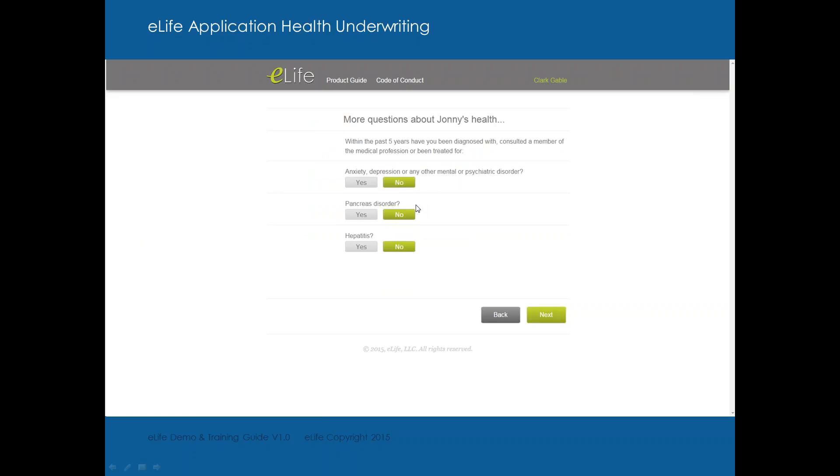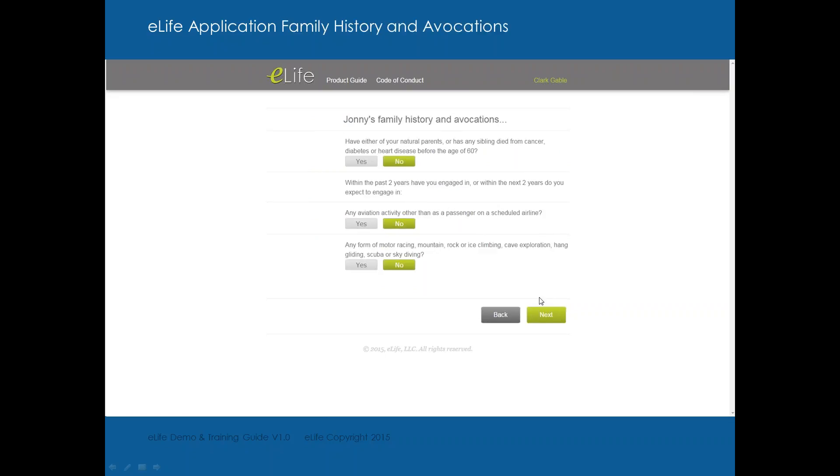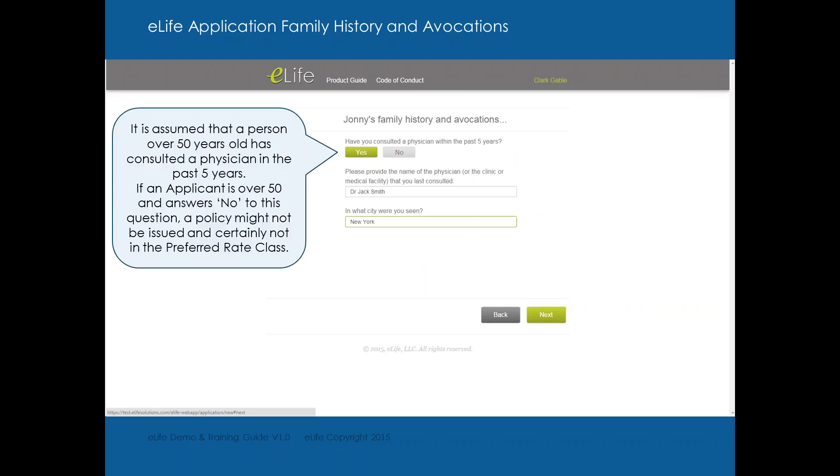Anxiety, depression, other mental health, pancreatitis, hepatitis, family history and avocations. They want to know if mom, dad, brother, or sister died from cancer, diabetes, or heart disease before age 60. Are they doing private aviation, motor racing, mountain climbing, rock or ice climbing, hang gliding, scuba, skydiving, etc.? There's also an important question about consulting a physician in the last five years. If your client is over 50 and hasn't seen a physician in the past five years, that could cause an issue — they may still qualify for standard rate, but details would be needed.